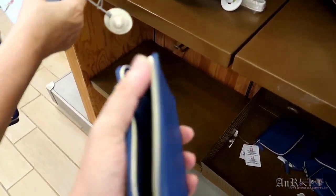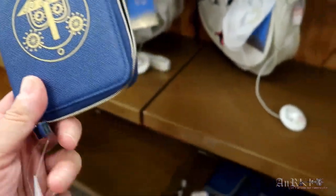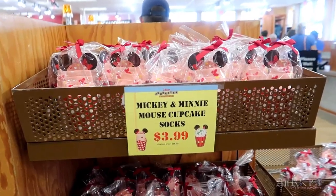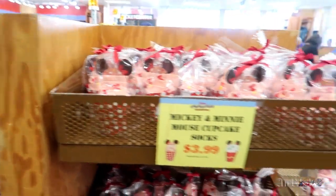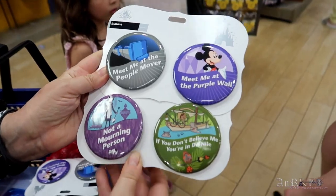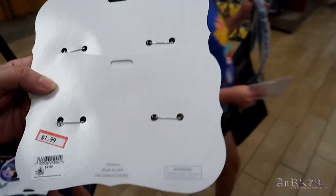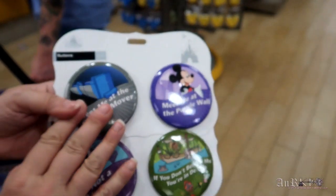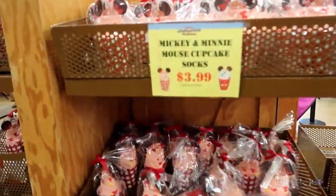It's kind of like a billfold, or maybe a passport holder — $19.99 on sale for $9.99. Mickey and Minnie Mouse cupcake socks for $3.99, tons of them. And those pins we got — $1.99 for each one, regularly $9.99. They're regularly $16.99 on sale for $3.99. Kind of look like food. They go all the way around.